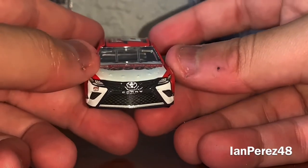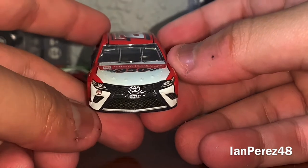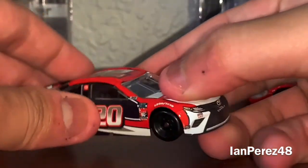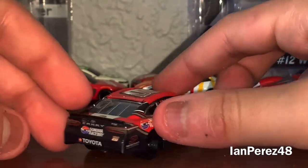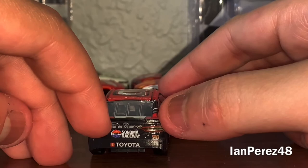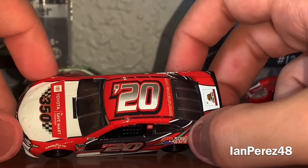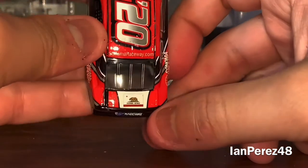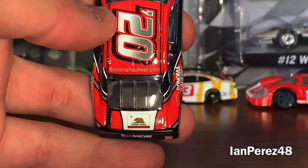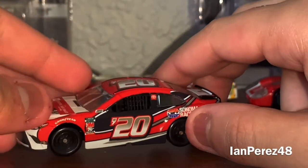The only messed up part about this diecast is the front bumper, so far. You got 20 Toyota Camry — same side as the left. You got Toyota Camry. You got the TV camera, back bumper, Sonoma Raceway, Toyota, 20. You got 20 on the roof, SonomaRaceway.com. And we got ourselves the California Republic flag — the California State flag.